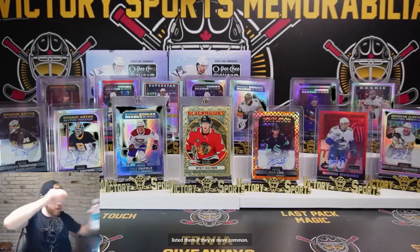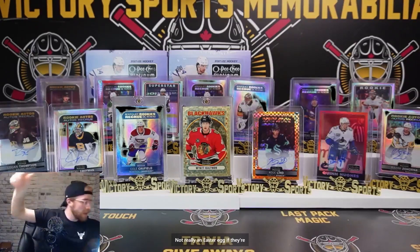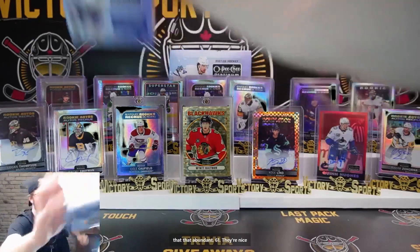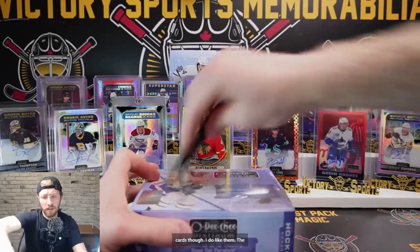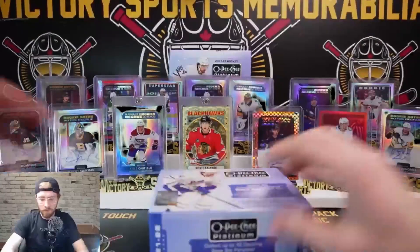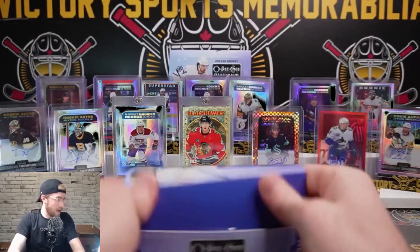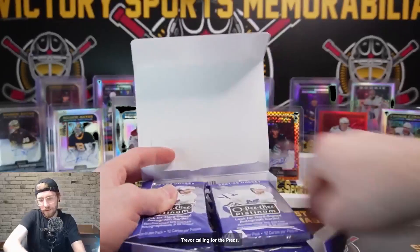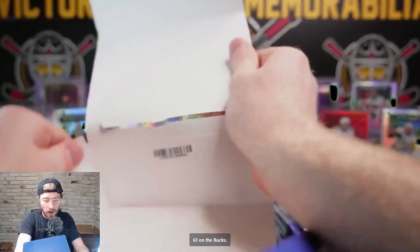They should have listed them if they're more common - not really an easter egg if they're that abundant. They're nice cards though, I do like them - the superstar Ovechkin is super nice. 61 on the box - home stretch here guys, let's hit some big stuff.